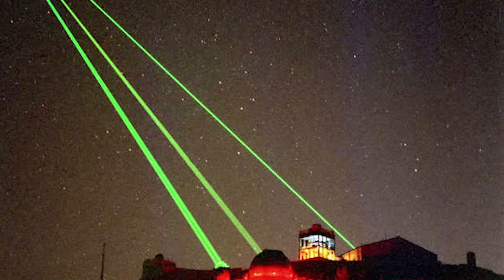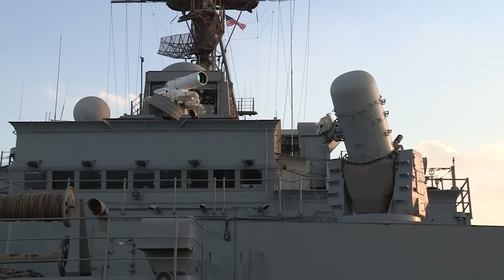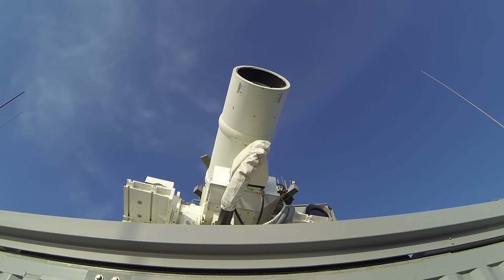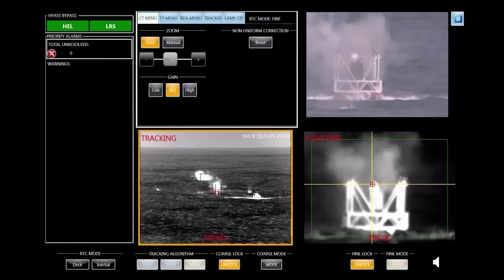Lasers really can be used at much longer ranges, just not to burn through a target. Instead, you can use them to blind or dazzle the optical sensors on all sorts of systems, from satellites to missiles to aircraft and more. But you're not going to shoot any of those things down with a laser covering hundreds or thousands of miles. The U.S. Navy fielded its first laser weapon system back in 2014 with the 33-kilowatt class AN/SEQ-3 Laser Weapon System, or LAWS, and that was really intended to serve as a dazzler.